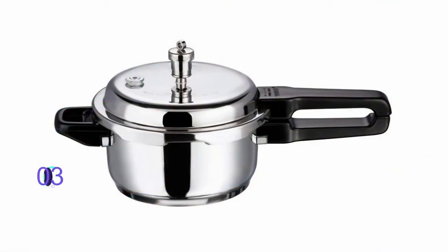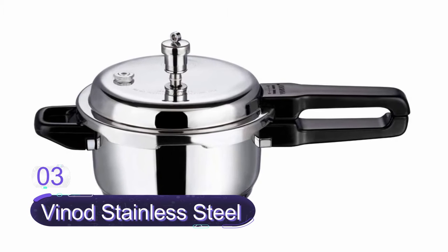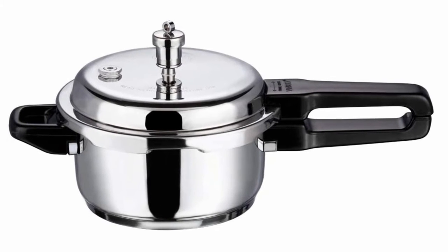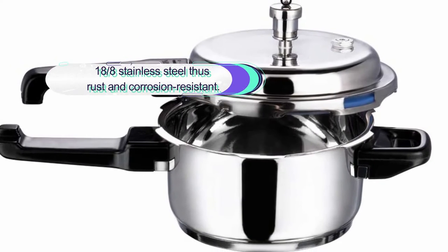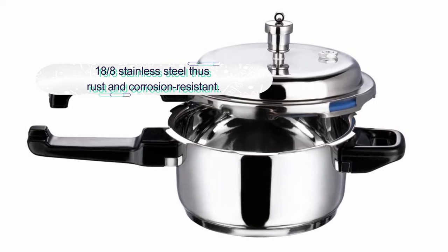Number three: Vinod Stainless Steel Sandwich Bottom Pressure Cooker. This is another versatile stainless steel pressure cooker to consider buying. It is a solid design with a sandwich bottom and is a perfect 3-liter pressure cooker to order with confidence. The pressure cooker features a fusible safety valve for added safety.